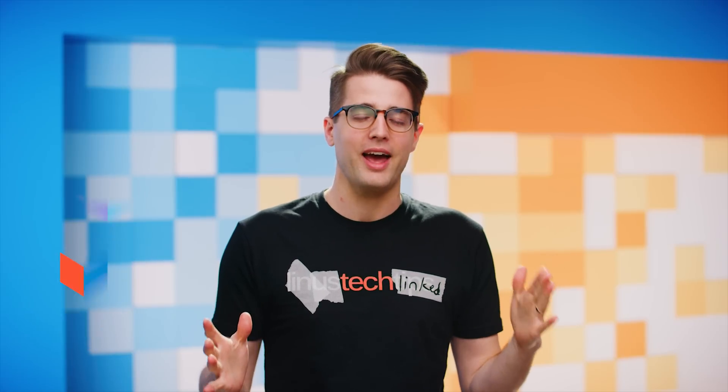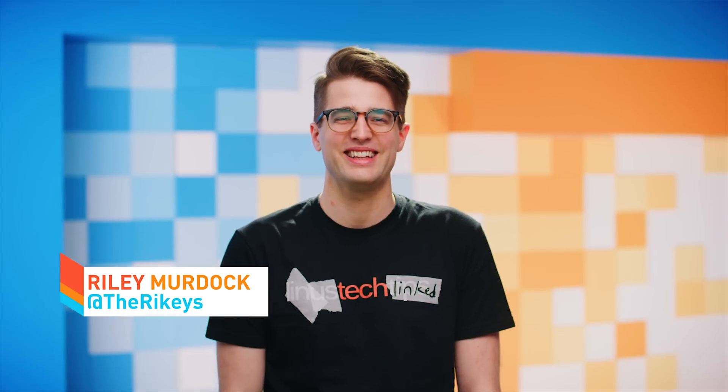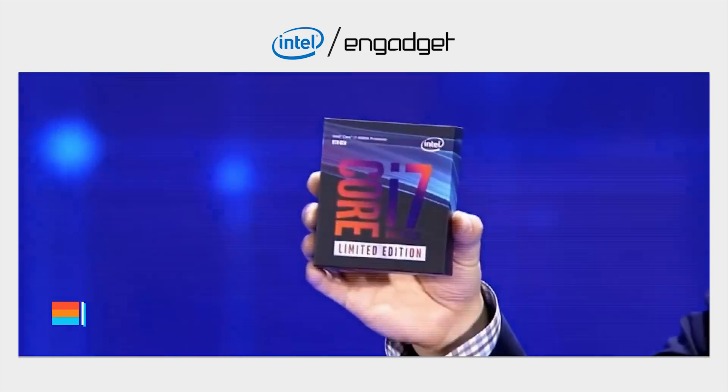Tech news is great, but you can have too much of a good thing, and that's Computex. First off, Intel.